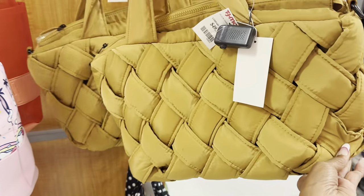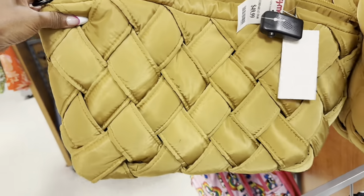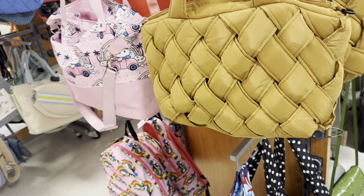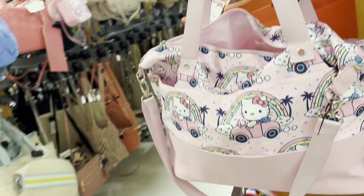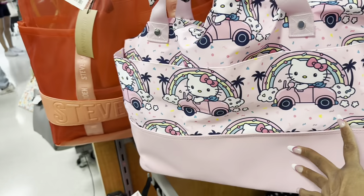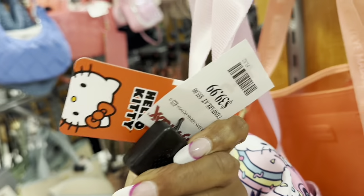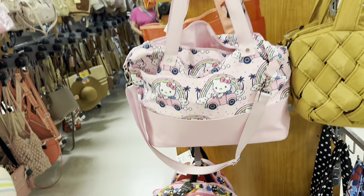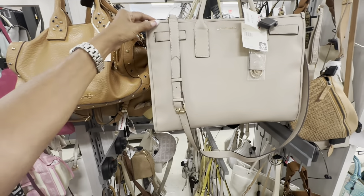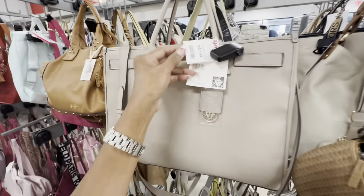Check out this nice woven bag — shoulder strap, also comes with a crossbody strap, zip top. The brand is Street Level — $50. And look at this Hello Kitty bag — shoulder strap, crossbody strap, pocket in the front. Great as a baby bag or traveling bag for Hello Kitty lovers — $40. This Incline is a nice work tote — top handle, crossbody strap, three compartments — $50.